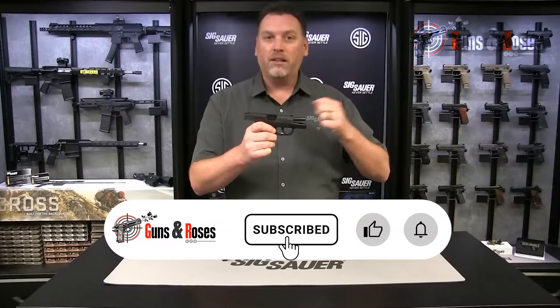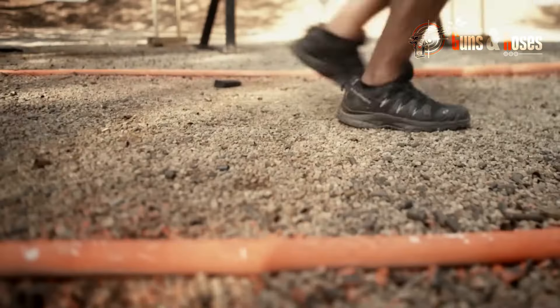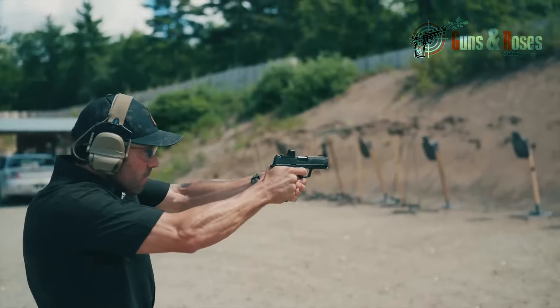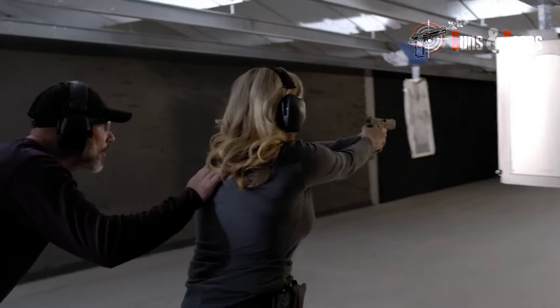Subscribe to our channel if you want to stay informed and up-to-date on the latest concealed carry news and trends. We're constantly sharing tips, reviews, and insights to help you make informed decisions about your self-defense needs. Thanks for watching, and bye for now.